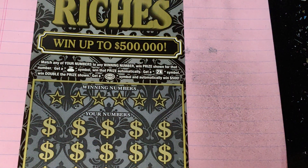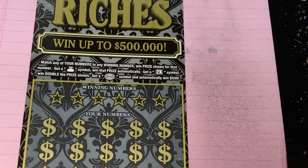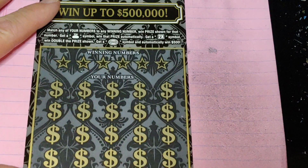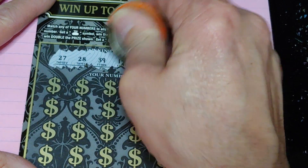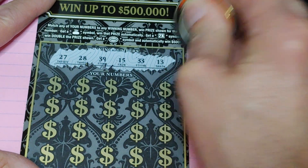All right, looking to match the number to the winning number, win the prize, get a money bag for the auto win, get a two times multiplier to multiply it two times, or a burst for $500. So what am I looking for? 27, 28, 39, 15, 33, or 13.